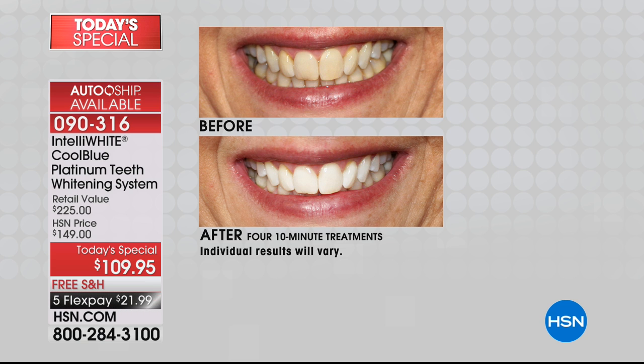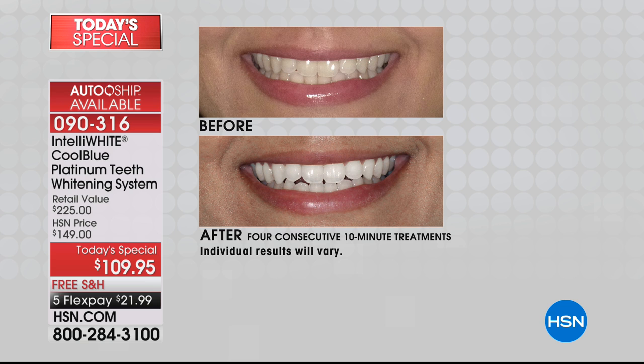That smile is like super wattage power. She's walking into the room and people are gravitating towards her. Even if you're one of those shy people — when you smile, it disengages tension and helps you engage with people. When you don't feel good about your smile, you're not going to be engaging with people.